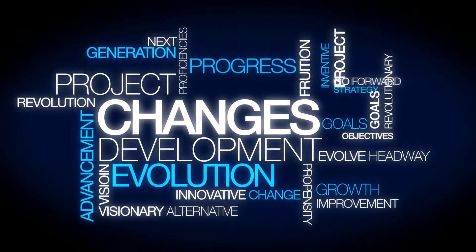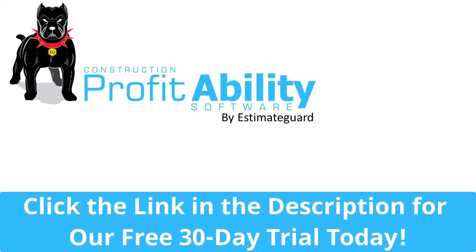So why settle for uncertainty when you can guarantee profits and peace of mind with ProfitAbility? Join the revolution. Try ProfitAbility by EstimateGuard today and watch your projects thrive and your profits soar.